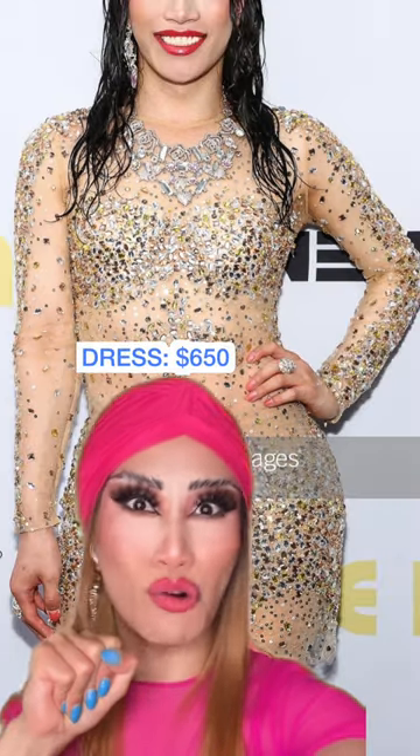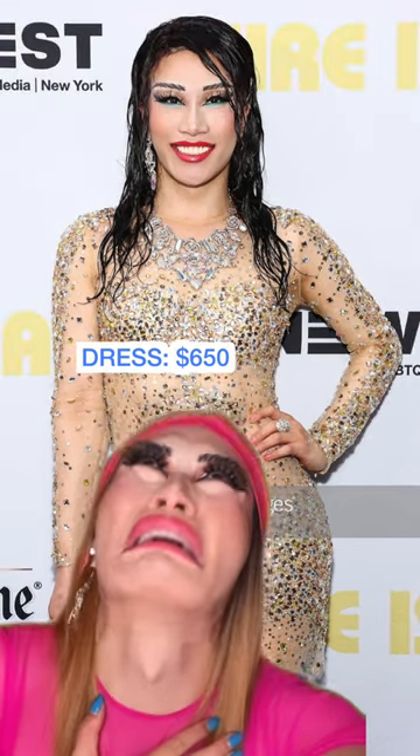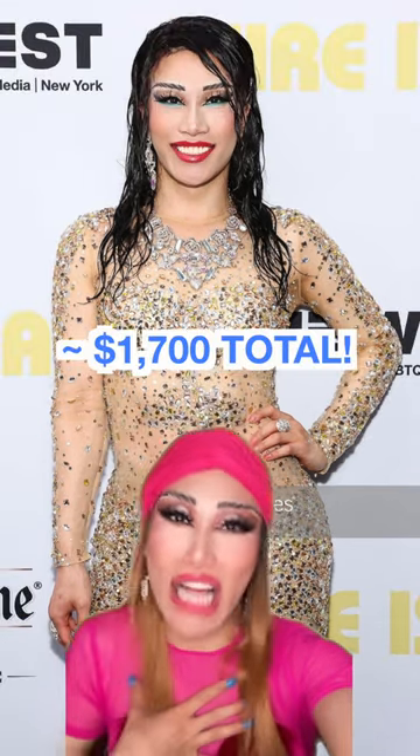This dress that you see — so gorgeous, right? $650. Baby, that's almost $1,700.